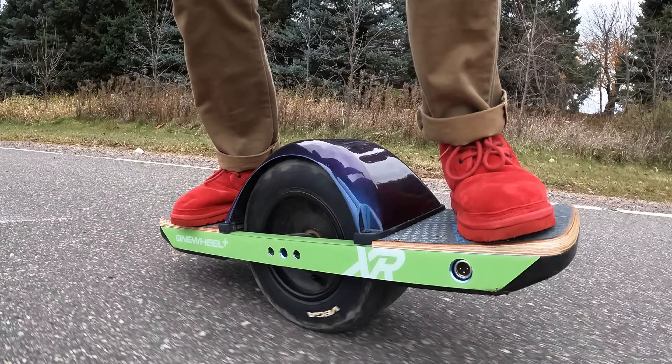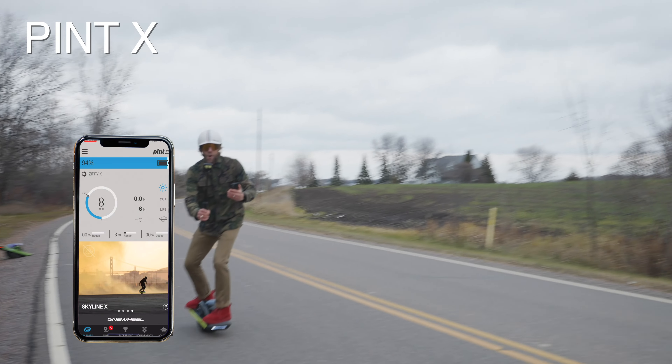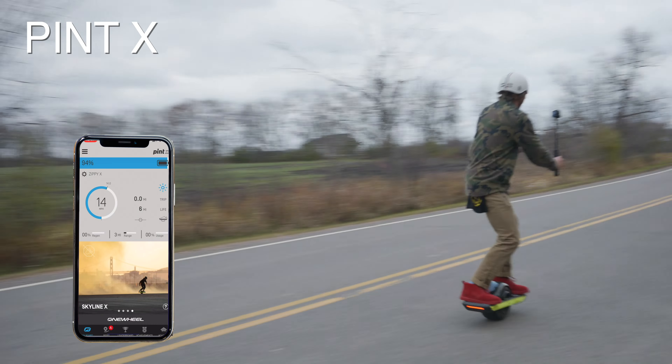The Pint X almost doubles the range, even in windy and cold conditions as we ride here in Minnesota. Pint X is just where it's at. Where it gets a little sticky is Pint X versus the XR. I personally like the torque in the Pint X and the size of it — the carvability is so nice. It comes with the Pint mag handle, whereas the XR doesn't; you can buy the accessory, but it's just an added cost. I do like the top-end speed of the XR, and there's something comfortable about my feet on those foot pads. However, the heaviness, getting into your turns and that carvability, takes a lot more effort.